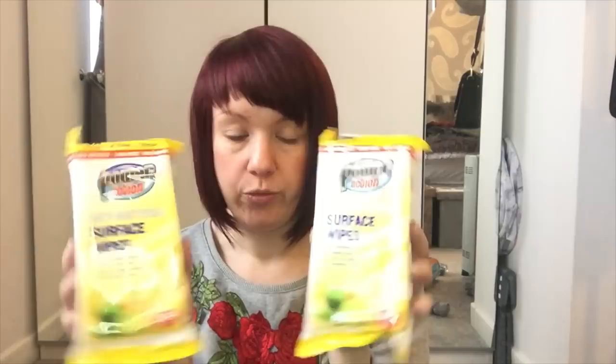I also picked up these antibacterial wipes - I use these a lot to wipe down Toby's high chair. They were two for a pound. They're great to chuck in Toby's bag when you're out and about, to clean down tables when you go for a meal - just handy to have in your bag.